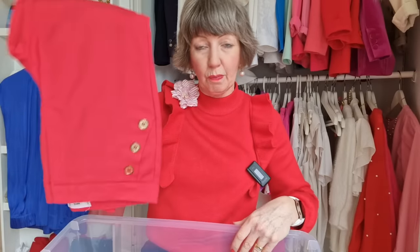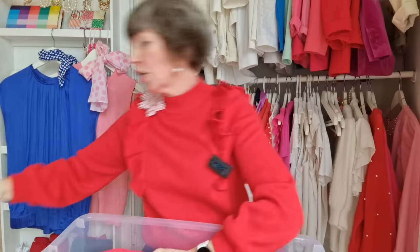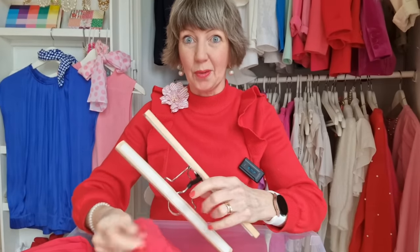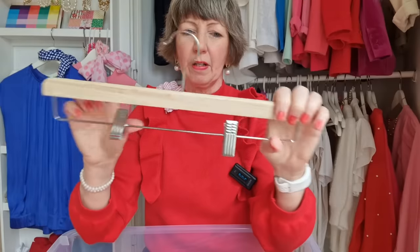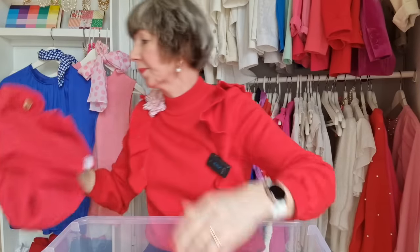Coming up to my trousers now — all of these are definite keepers. My dressier trousers: if you saw the video I did with Carol, you'll know I hang my trousers upside down. That way gravity keeps them looking nice because they fall with the weight. I've got two types of hanger — I prefer the less fiddly ones, but both work. Those are definite keepers. It'll be so nice to get into my other trousers once the weather gets better — the red ones are definite keepers.